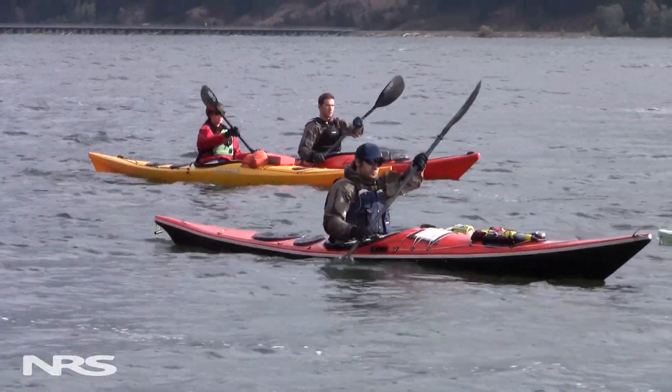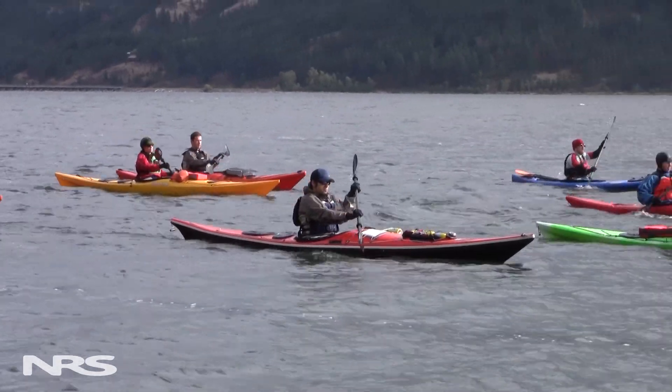Your life jacket is your most important piece of safety equipment on the water. Even if you're a good swimmer, your life jacket, often referred to as a PFD, gives you that extra margin of safety while boating.